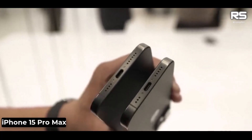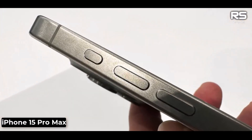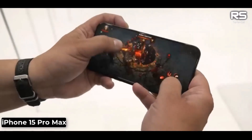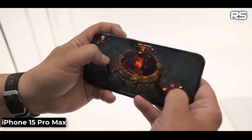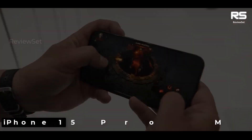The iPhone 15 Pro Max is the best iPhone that Apple has ever made. It has a new design, a faster processor, a better camera system, and a longer-lasting battery. If you are looking for the best possible iPhone experience, the iPhone 15 Pro Max is the phone for you.